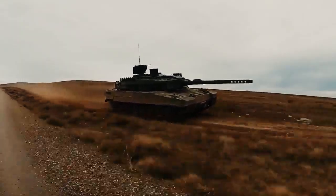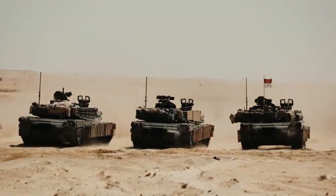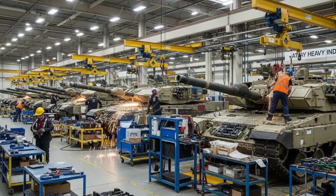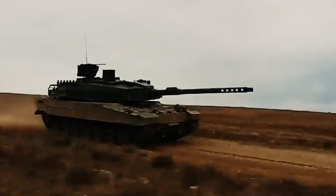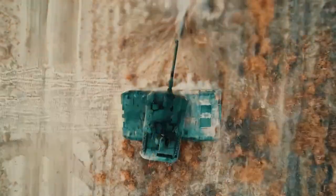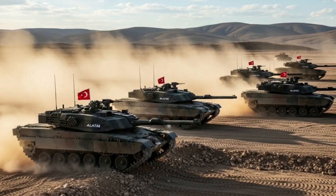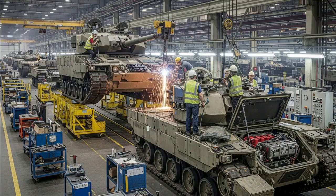The journey to mass production has been long and challenging. The first prototype was completed in 2012, and extensive field tests followed, testing the tank's durability in harsh desert, mountain, and urban conditions. However, international embargoes — particularly on engine components — temporarily delayed the project. Turkey responded by accelerating domestic research and development, launching an initiative to produce its own engines, transmission systems, and electronic warfare components, resulting in a more autonomous and capable platform.